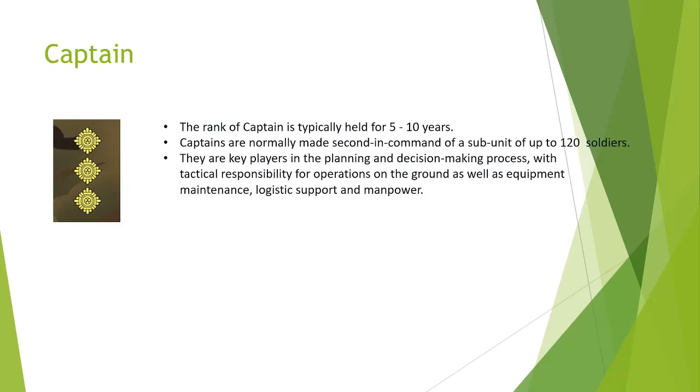Captain. The rank of Captain is typically held for five to ten years. Captains are normally made second in command of a subunit of up to 120 soldiers. They are key planners in the planning and decision making process with tactical responsibilities for operations on the ground, as well as equipment, maintenance, logistical support and manpower.